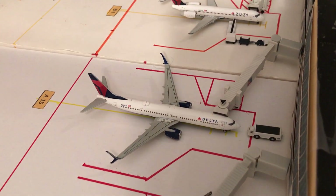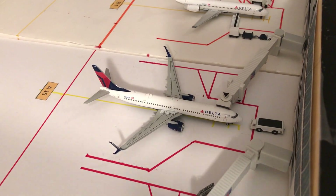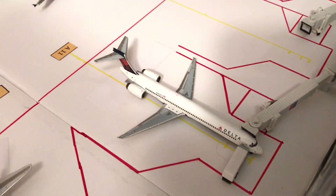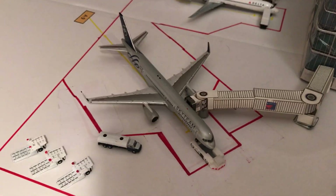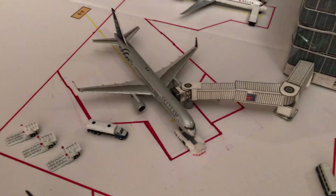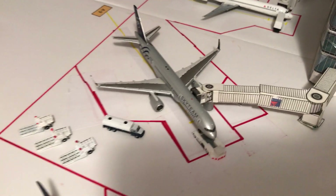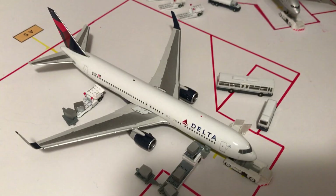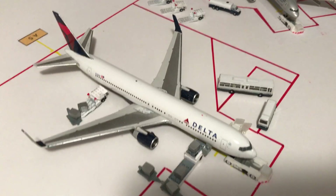Off to our A concourse now. Delta 737-900ER to Minneapolis-St. Paul. MD Delta gate with an A320 pulling in from Boston. Then an MD-90 for Delta to New York LaGuardia. SkyTeam 757-200 making a flight to Los Angeles. And our 767-300ER is headed to Atlanta.